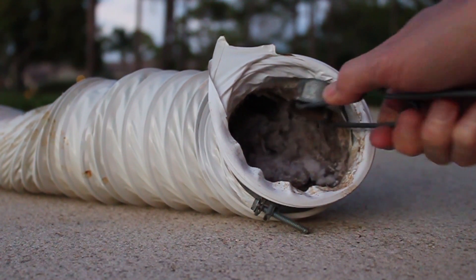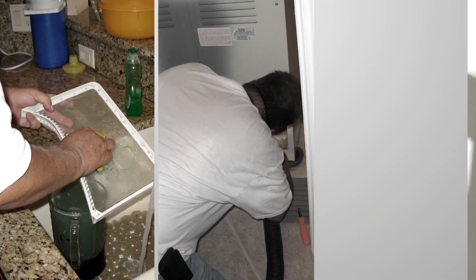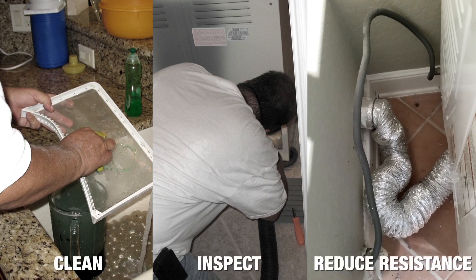In most cases, dust, fiber, or lint triggered the ignition. Reducing your risk involves three tasks: clean, inspect, and reduce resistance.